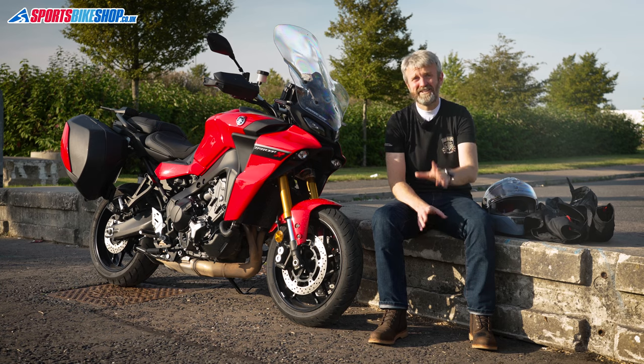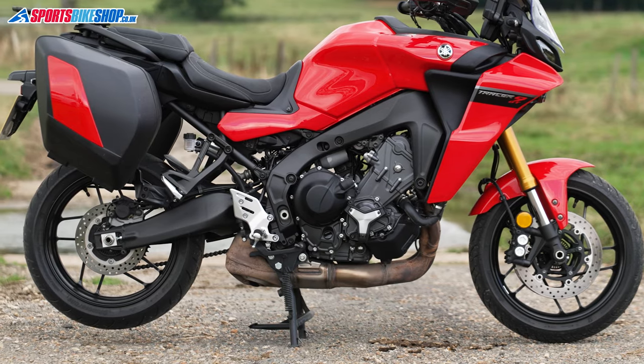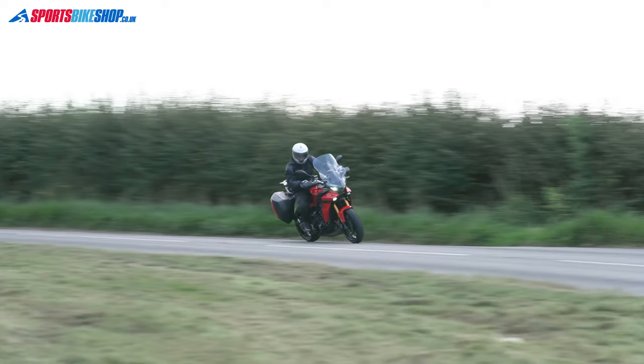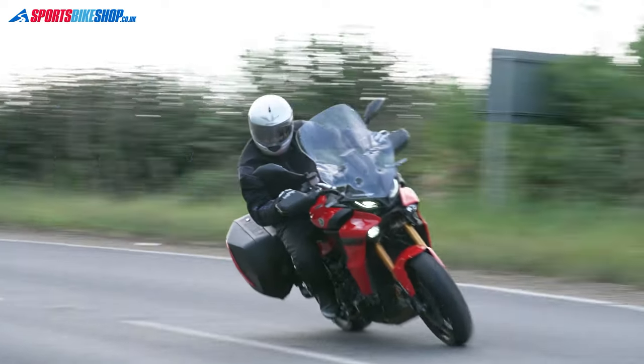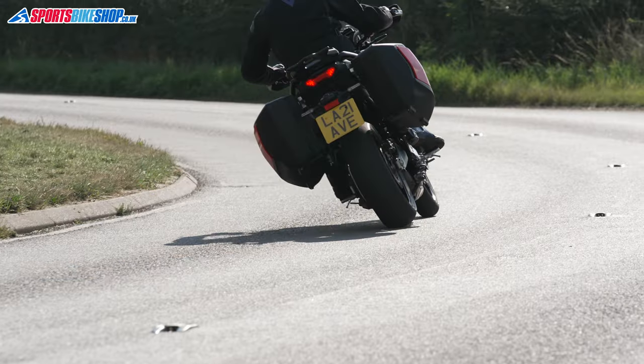The engine's bigger — it's up from 847cc to 890cc, giving a seven percent increase in peak torque, and it reaches that peak earlier now at 7,000 RPM rather than the 8,500 of the old bike. Power is up from 113 brake horsepower to 117.